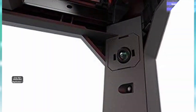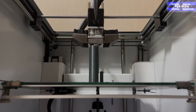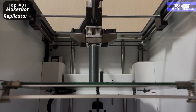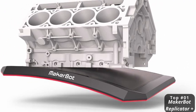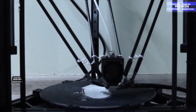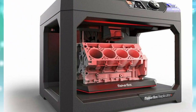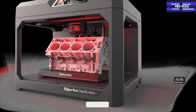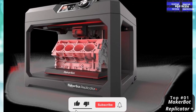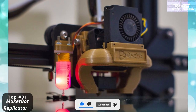At number one: the MakerBot Replicator — best for beginners. This mid-range 3D printer's wireless connectivity, simple setup, and user-friendly software make it a top choice for beginners. You can send files via Wi-Fi, USB, Ethernet, or using a USB drive to control the printer remotely with the MakerBot Mobile app. An intuitive dial and LCD display allows you to set and monitor print jobs with ease.